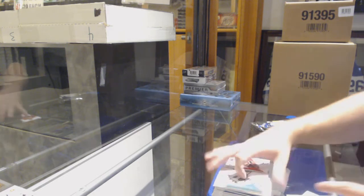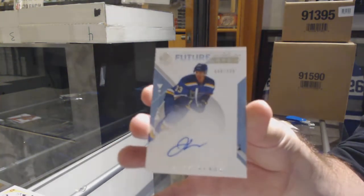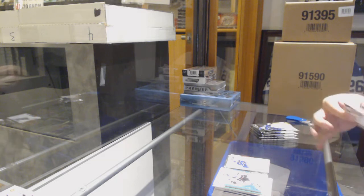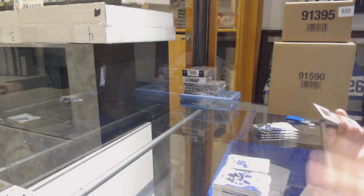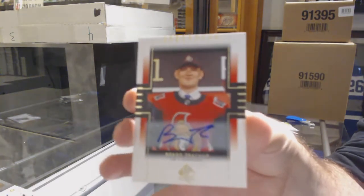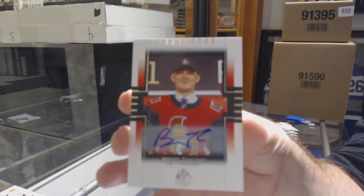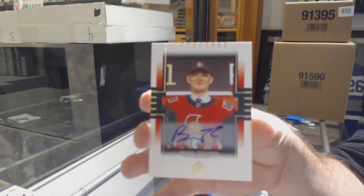Future watch auto for the Blues — Jordan Kairou. That's sick. For the Ottawa Senators, retro rookie auto, Brady Tkachuk.